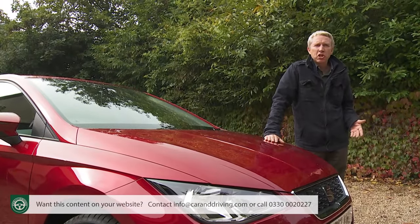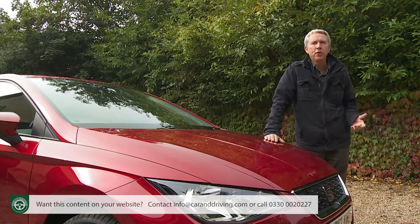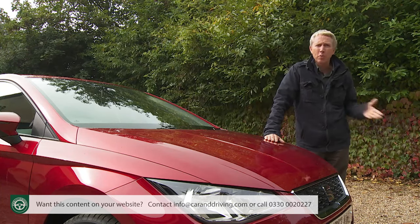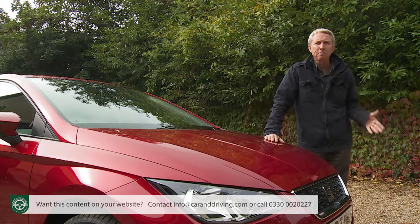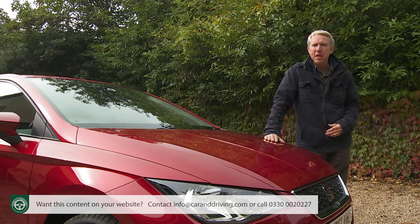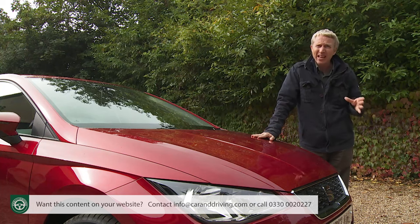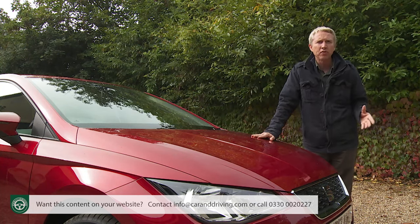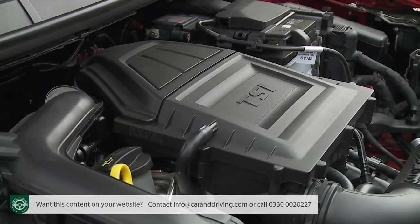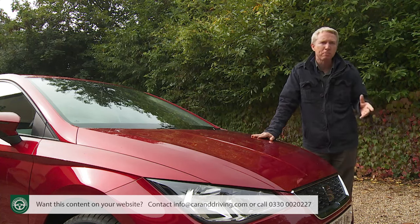SEAT is offering a couple of 1.6-litre TDI diesel models for the dwindling number of supermini buyers wanting to fuel from the black pump, but most likely customers will end up with the three-cylinder 1.0-litre petrol. There's quite a gap in technology between the entry-level 75 PS MPI unit and the 95 PS TSI we're trying here — enough, we'd say, to justify the pokier and more efficient TSI's £600 price premium.